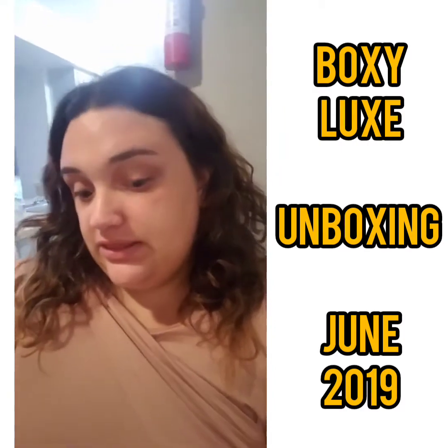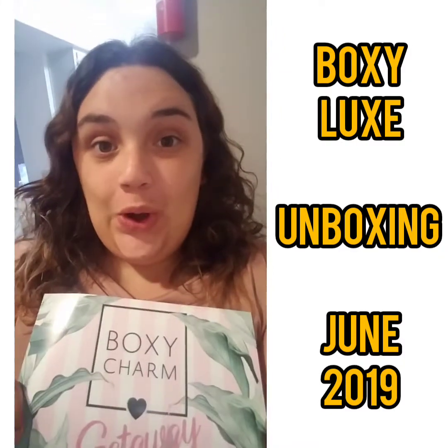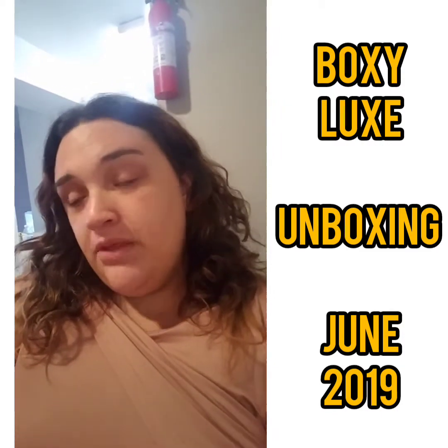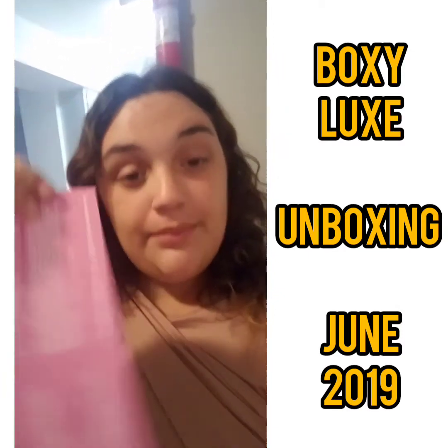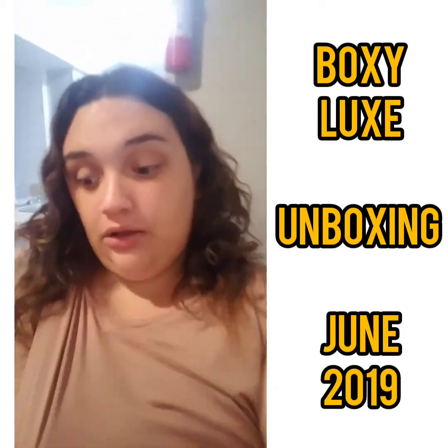This month's theme is 'Getaway.' Here's the card for this month, and as you all know they always have themes. The variation of my card is 4B — let me know what variation you got. I'm very curious to know how many variations were actually out there this month.